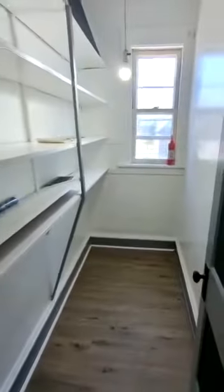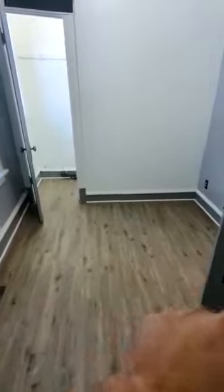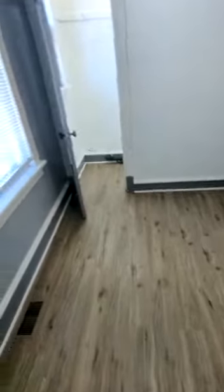You have the pantry, plenty of space in the kitchen. We're going into bedroom number one. This bedroom is about 10 by 12, has closet space — you can also see into the other closet from here.